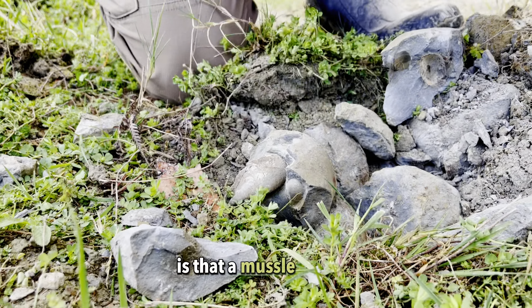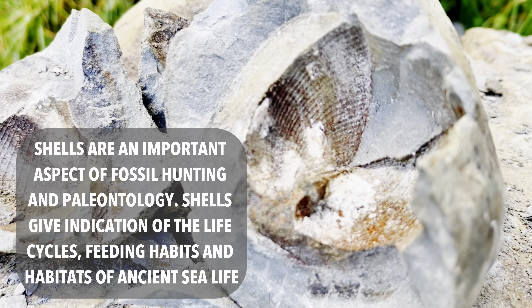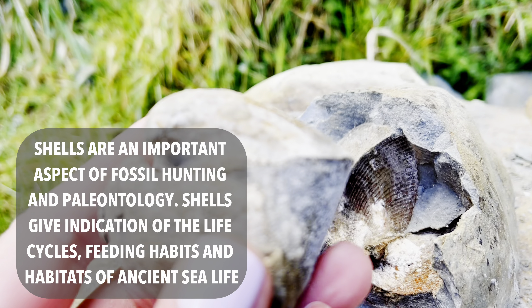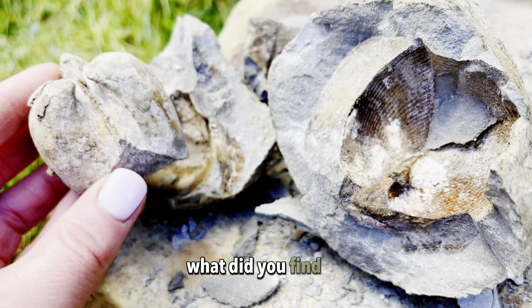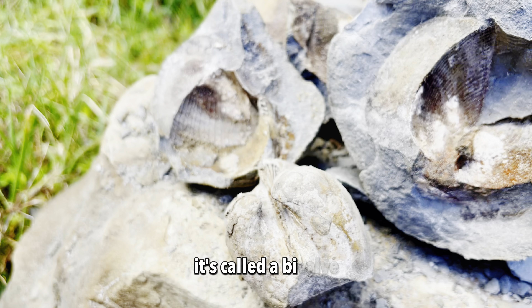Is that a mussel? What did you find? Corey found this one. That's a shell — look at this double shell. It's called a bivalve.